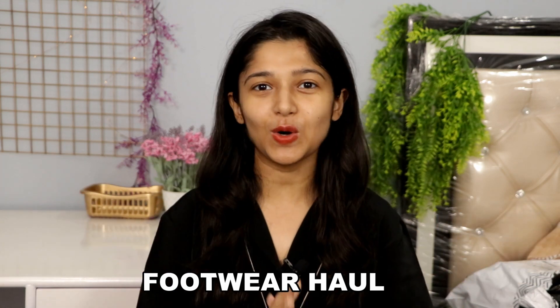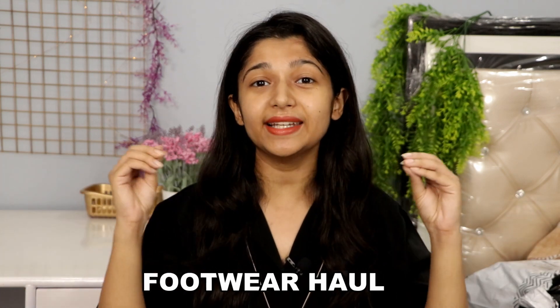I am back with another Ajio haul and this is not an ordinary Ajio haul — this is going to be a footwear Ajio haul. You will see only footwear in this video. I know many of you have requested me to do a footwear haul, so here I am. I am Sapna and let's get started. Before going further, don't forget to subscribe to my channel if you're new here and hit the bell so you get notifications for all my videos.